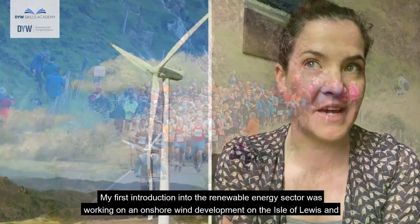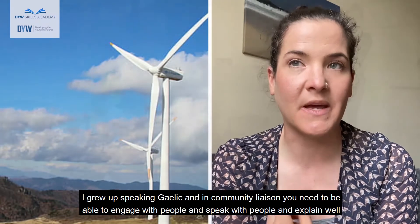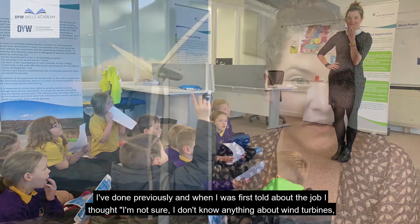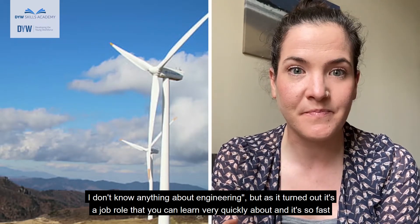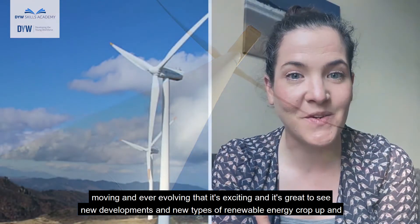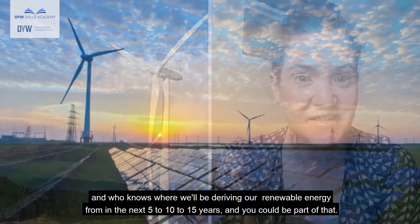My first introduction into the renewable energy sector was working on an onshore wind development on the Isle of Lewis, and that job came about because of the media work I had done in the Gaelic world. I grew up speaking Gaelic, and in community liaison you need to be able to engage with people and clearly explain the type of work going on with wind farm developments. When I was first told about the job I thought I didn't know anything about wind turbines or engineering, but as it turned out it's a role you can learn very quickly, and it's so fast moving and ever evolving — it's exciting to see new developments crop up. It's an industry that's just going to get busier and better, and who knows where we'll be deriving our renewable energy from in the next five to fifteen years — and you could be part of that.